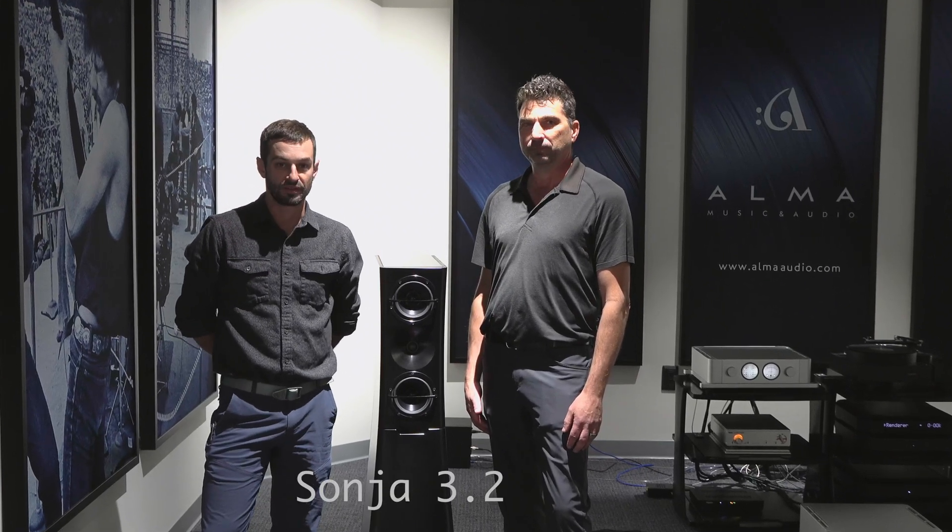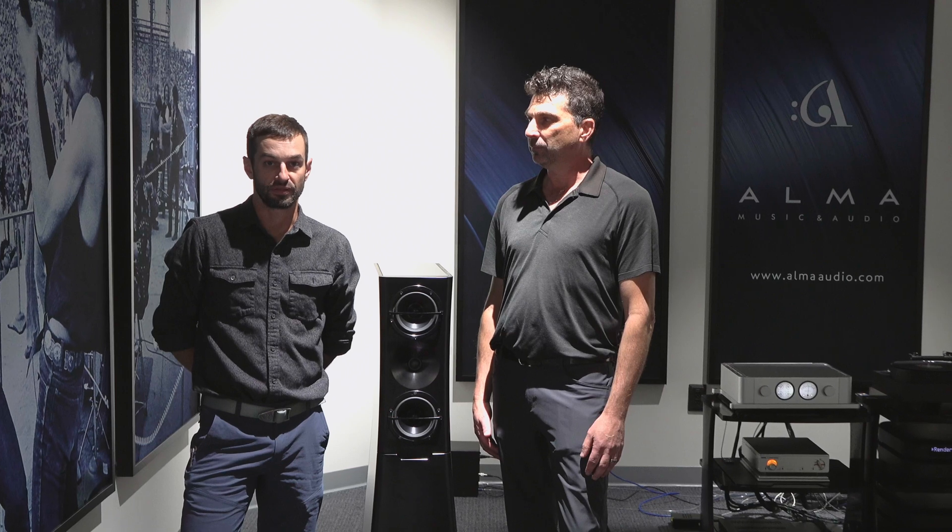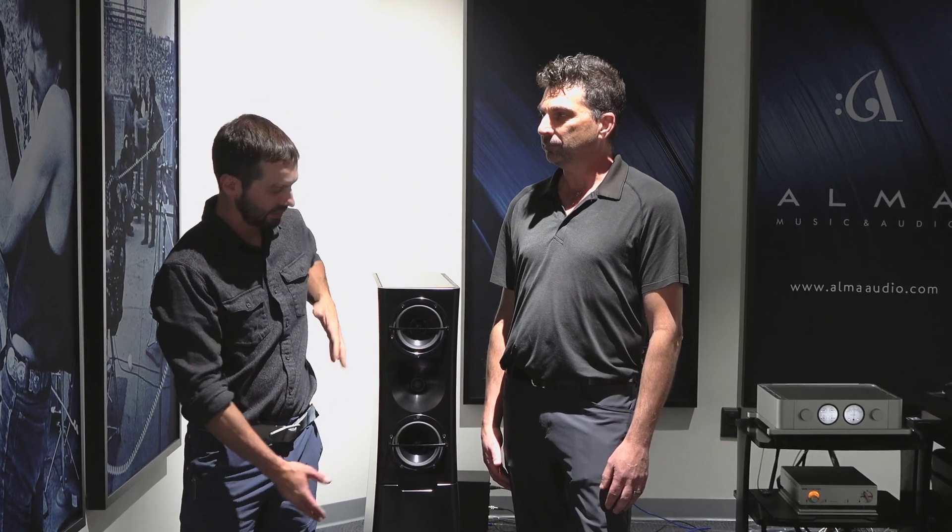Sonia is mainly the speaker we're best known for. It's a modular platform so it could be a single, a double, or a triple size. And we've made major revisions to all kinds of points inside.